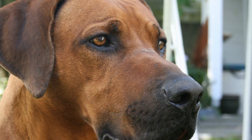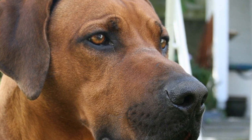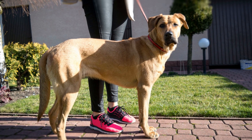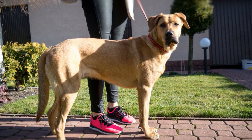Digital art offers an array of possibilities for Rhodesian Ridgeback enthusiasts, enabling them to create customized art pieces enhanced by the manipulation of light, color, and composition. This form of art appeals to a younger generation and can be easily shared and distributed through social media platforms.